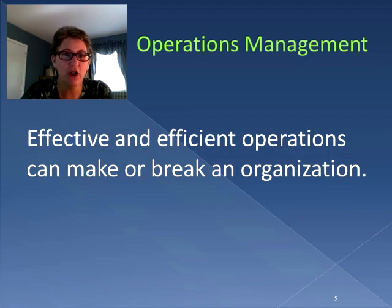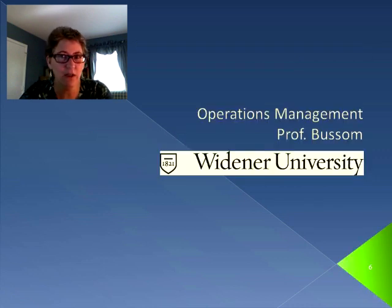That's why operations management is so important. Effective and efficient operations can make or break an organization. All you have to do is think about the success of organizations such as amazon.com, and also think about all the problems that the US Postal Service is having. A lot of it has to do with operations management, and that's what we're going to be studying from a process perspective. In our next session, we're going to talk about process basics. I'll see you then.